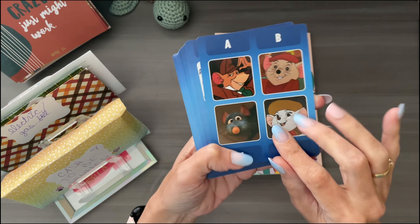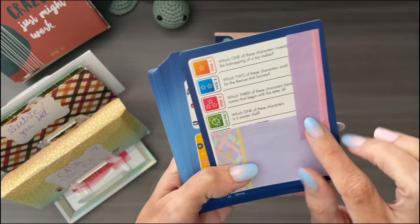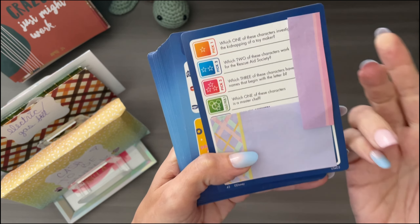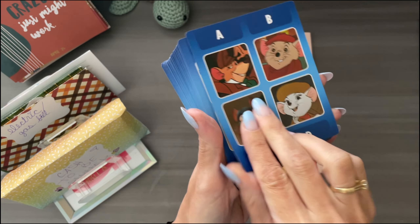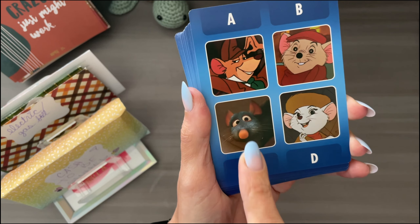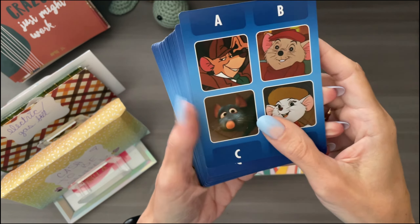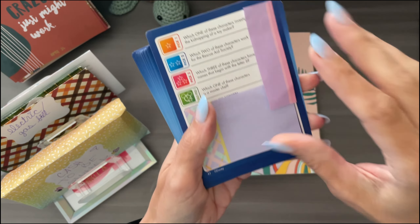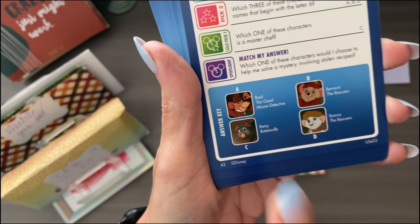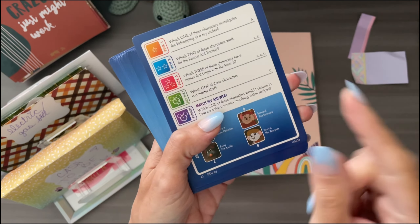So this one has a bunch of mice on it and the question is which one of these characters is a master chef? You guys have to know this, right? This one's not too hard. Look at that cutie — that's Ratatouille. I love, love, love that movie. Let's see if we're right. Yes, the letter C. Remy — that's his name. Remy from Ratatouille. Did you guys get it right?